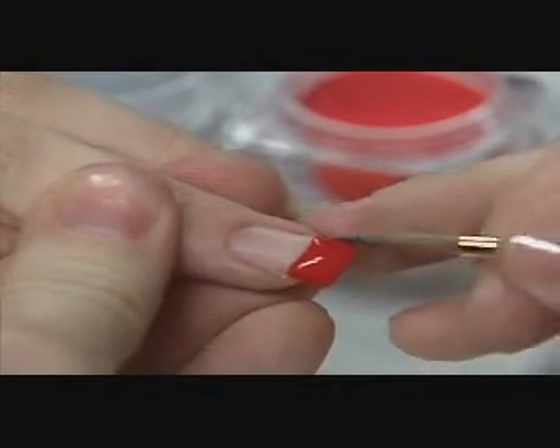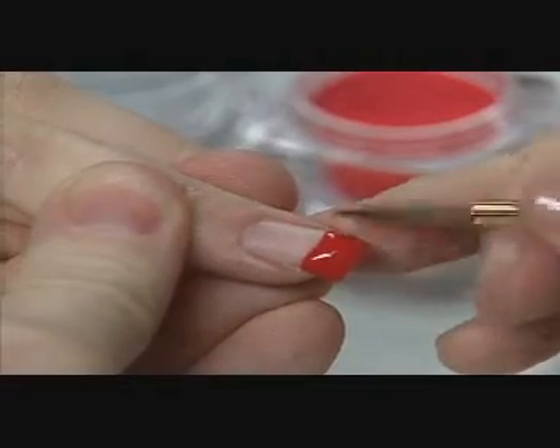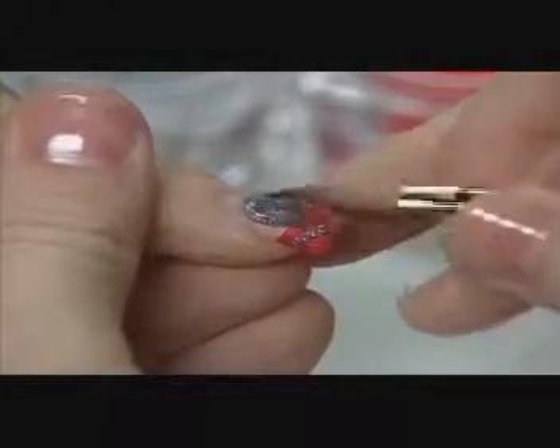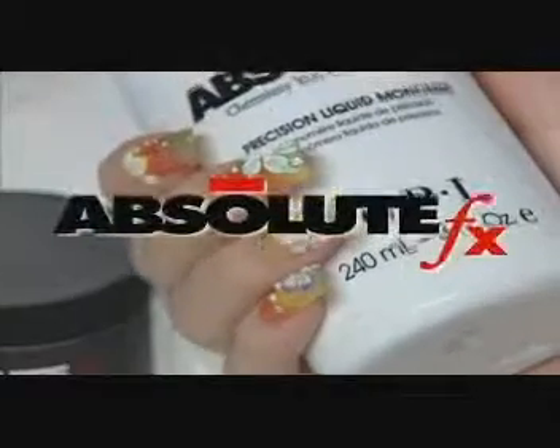Absolute Effects is formulated with the same fabulous, forgiving absolute consistency. With Absolute Effects, you can work wetter and enjoy the brush strokes. Or moderate the consistency by using more or less liquid to achieve a myriad of effects. If you can imagine it, you can create it with Absolute Effects.